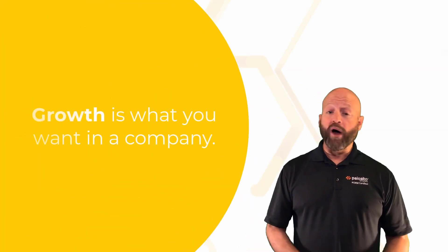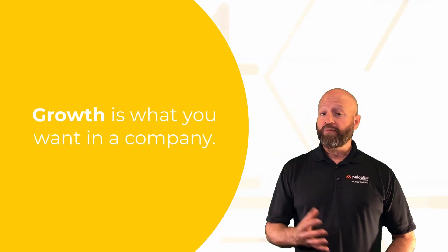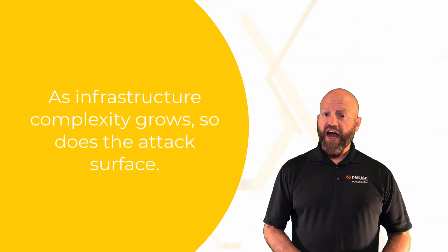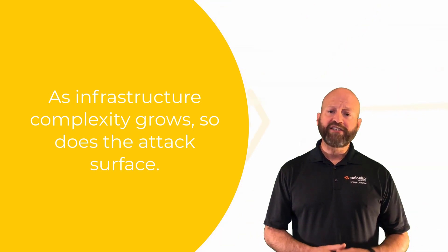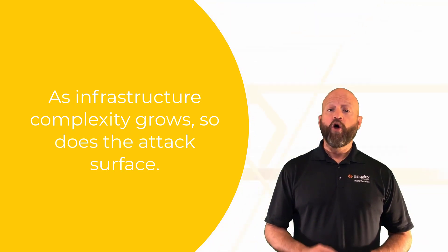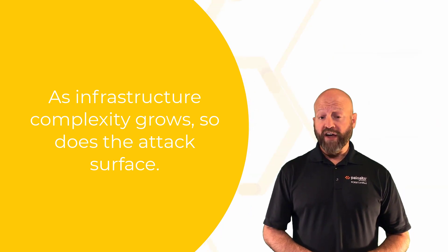Let's face it, growth is what you want in a company, but as the complexity of your infrastructure grows, so does your attack surface. A handful of firewalls are fairly easy to manage, but what happens when you are managing dozens or hundreds or more firewalls and security devices?